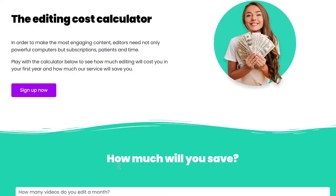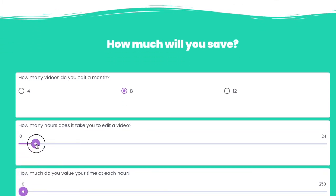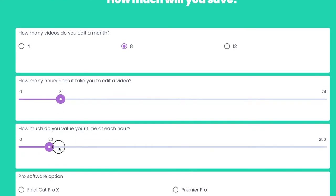Here it is on screen now. Let's say you're editing two videos a week, so eight videos a month over the course of a year, and each video is taking you three hours to do well — I'm going to set the bar to show this. Now this bar — you want to value your time.